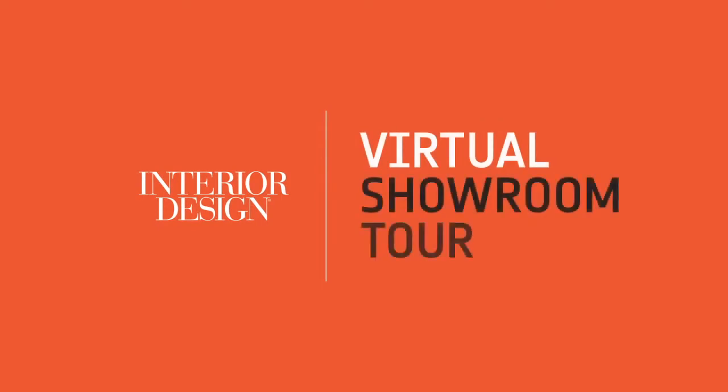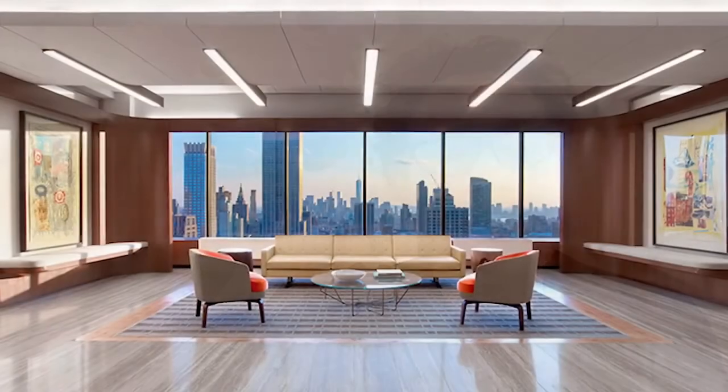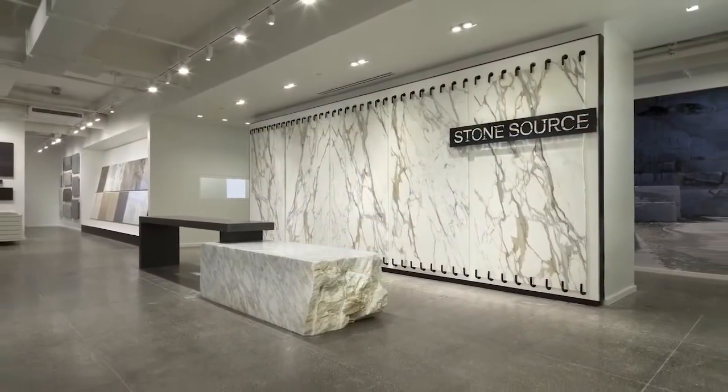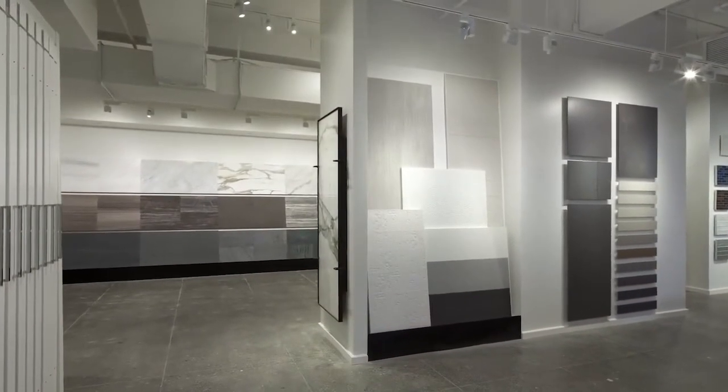Hey everybody, this is Cindy Allen, Editor-in-Chief of Interior Design. Today I'm with my good friends at StoneSource, the place to go for a curated selection of natural stone, porcelain tile, ceramic tile, glass tile, and much more. We're going to take a virtual tour of their showroom, view product — some of your faves — and exciting new collections to get us all inspired.